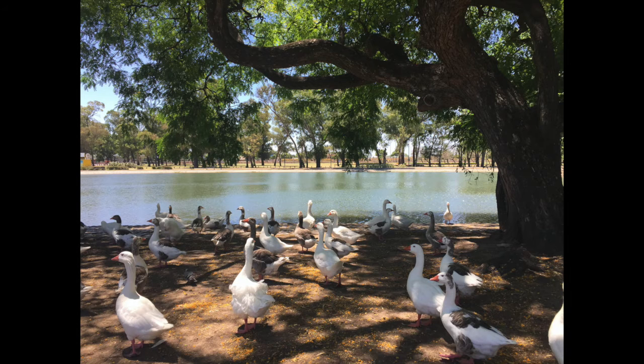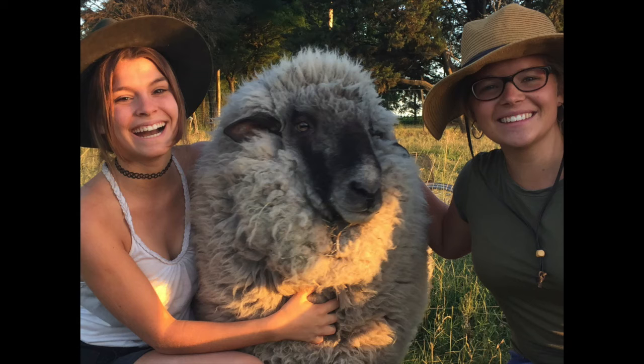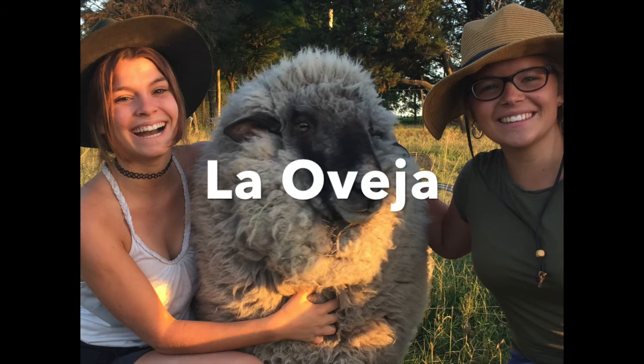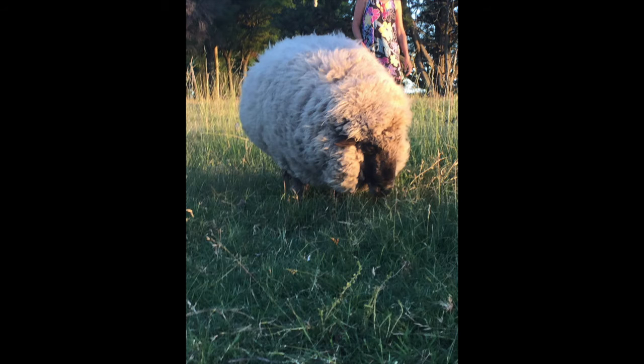Next we have duck, which in Spanish is el pato. What's really funny is we used to actually have two ducks living on our farm and we named one of our ducks Pato — so he was a duck named Duck. Next we have sheep, which is la oveja. One thing you'll notice is the V sound and the J sound are a little bit different, so it's oveja for sheep.